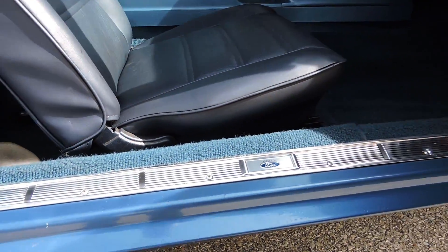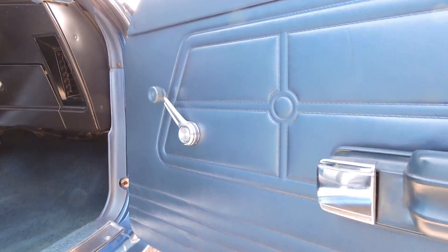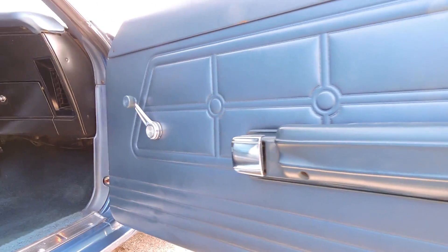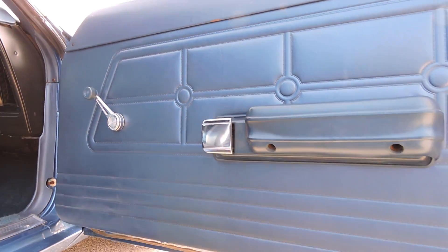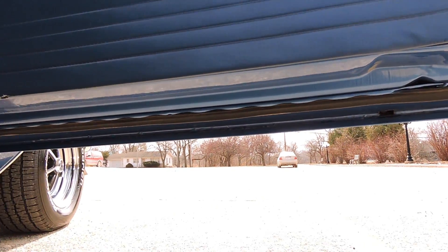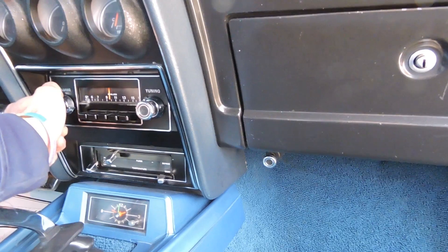The door jams all look good, sill plates look good, and the carpet looks nice. The door panels could very well be original — there's a little scuff at the very bottom. Armrest bases and stuff look good. Door panels look good. This is the original AM Philco radio and it works.